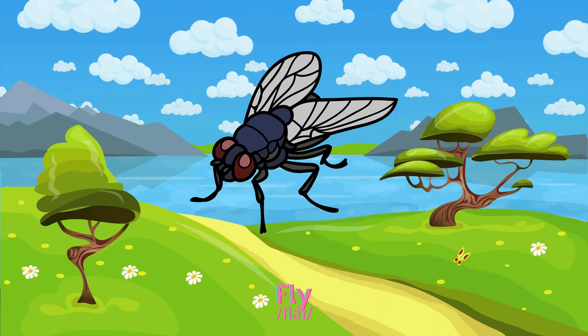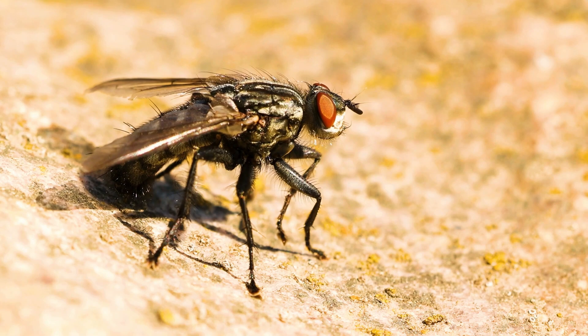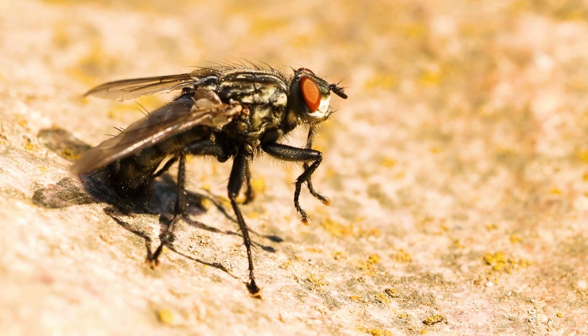Flies are found everywhere, often near rotting food and waste, with large eyes and a grey body.